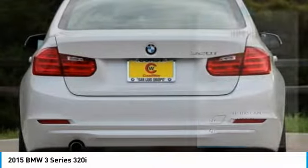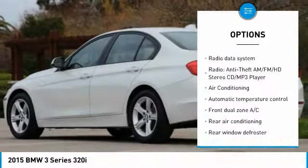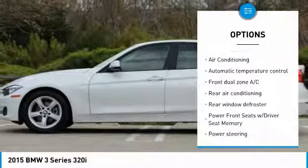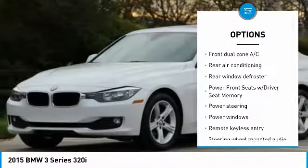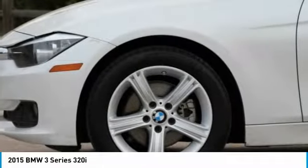Here are some of this vehicle's great options: traction control, leather-wrapped steering wheel, dual airbags, air conditioning, moonroof, power steering, four-wheel disc brakes, power windows, rear window defroster, and fog lights.